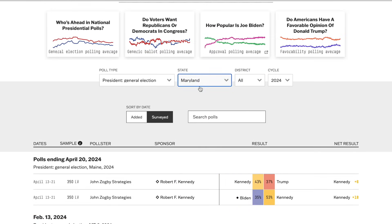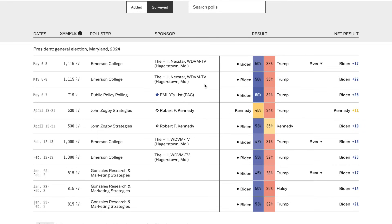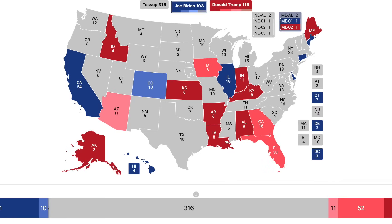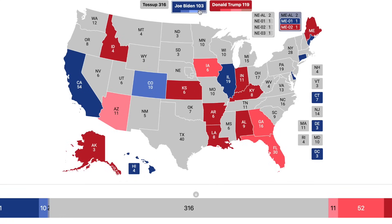Going to Maryland, Biden holds a significant lead over Trump, but the margin is slimmer than desired. Biden won the state by essentially 33 points — better than a 2-to-1 margin. Right now he's only leading by about 20%, a 12% underperformance. Though the Maryland Senate primary uncommitted vote was not that high. Maryland is in the safe blue column, but by a relatively slimmer margin than some previous elections.